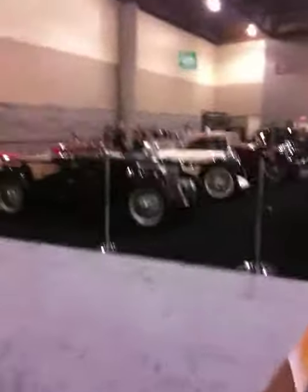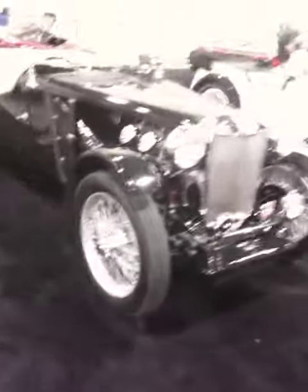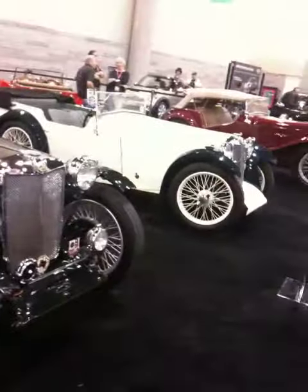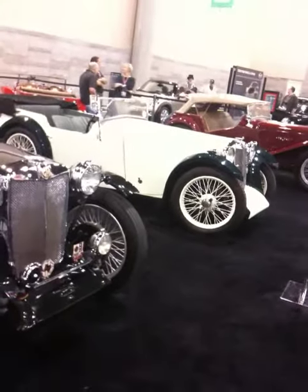Now some more classics right here. An MG. You knew someone who had an MG? That one looks like the one in our school parking lot a bit — the white one. For a teacher's salary, it must be a replica.